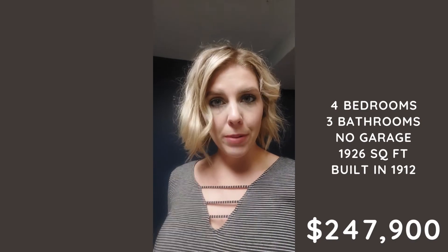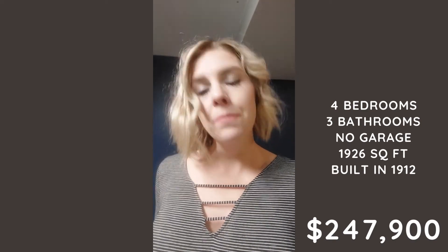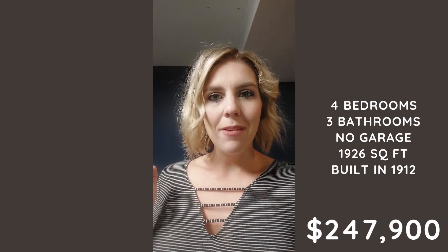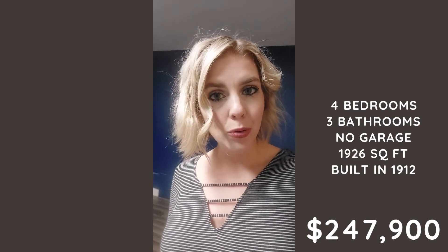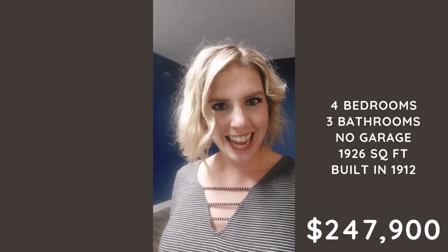There we have it. Like I said, this house has so much cute character — the old-school built-ins, wood floors, and that kind of charm. So if you want to see it in person, reach out to me and I'd love to show it to you. Remember: it is a four-bedroom, three-bath, no garage but you could put one in, 1,900 square feet, built in 1912, and listed at $247,900. Thanks for watching and have a great day!